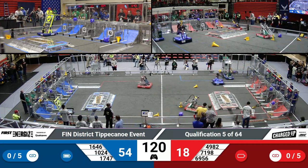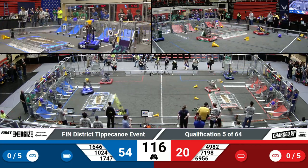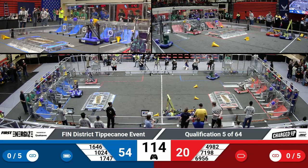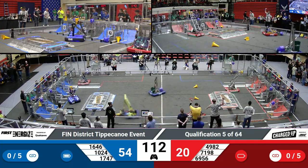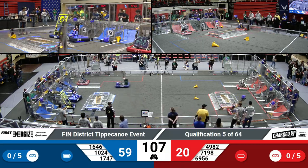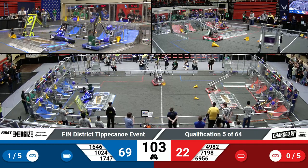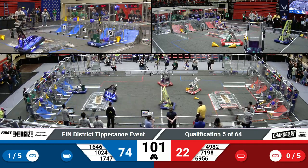1024 Kilobytes placing a cone on the high part of their grid, scoring 5 points for the team. It's 5 for the top, 3 for the middle, and 2 for the bottom. Team 7198 TL Fearsome Gears making use of their human station to pick up a cone. It is difficult to pick up cones off the ground since they might be in weird orientations.